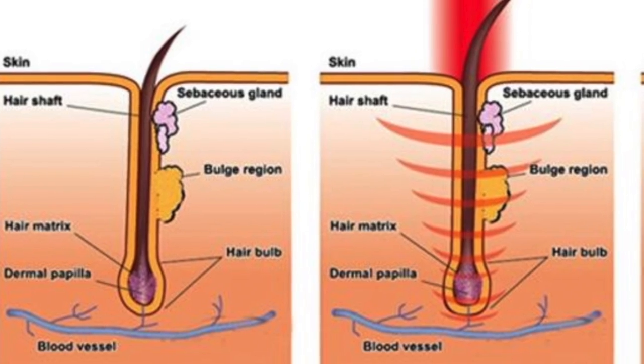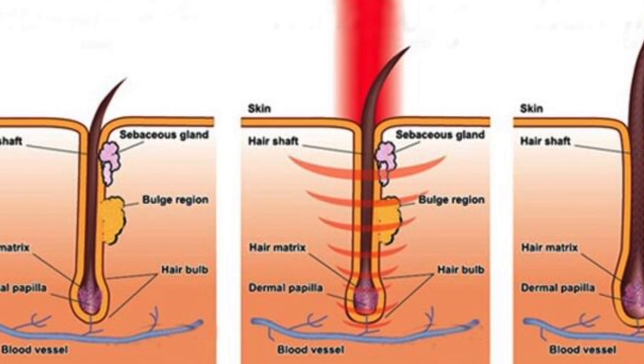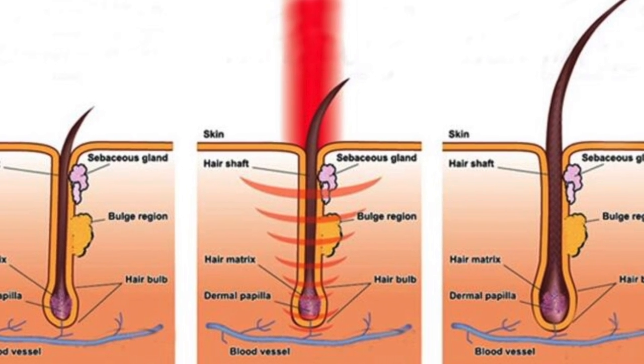Its origins: in 1967, a few years after the first working laser was invented, André Mester at Semmelweis University in Budapest, Hungary experimented with the effects of lasers on skin cancer. While applying lasers to the backs of shaven mice, he noticed that the shaved hair grew back more quickly in the treated group than in the untreated group. Its wide array of uses have been explored since then, and they had no idea where it would lead them.